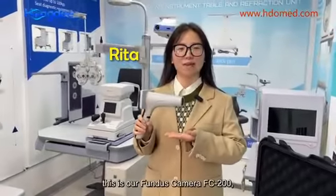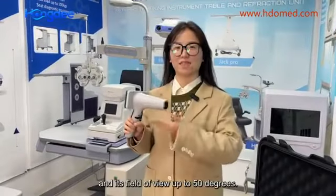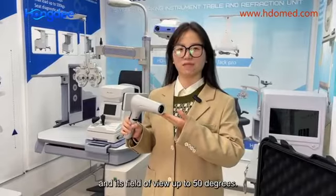This is our Fondus Camera FC200, and it is filled with oil up to 50 degrees.